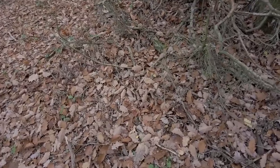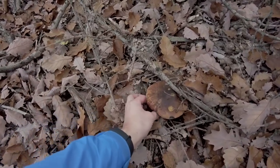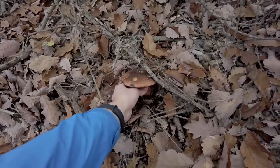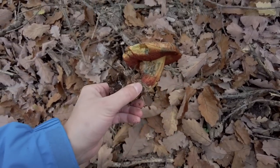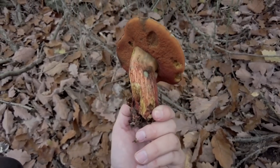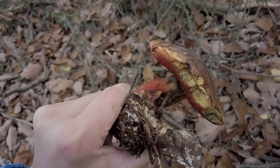Well camouflaged here — it looks like a scarletina bolete. A pretty big one. And there is a slug eating it.